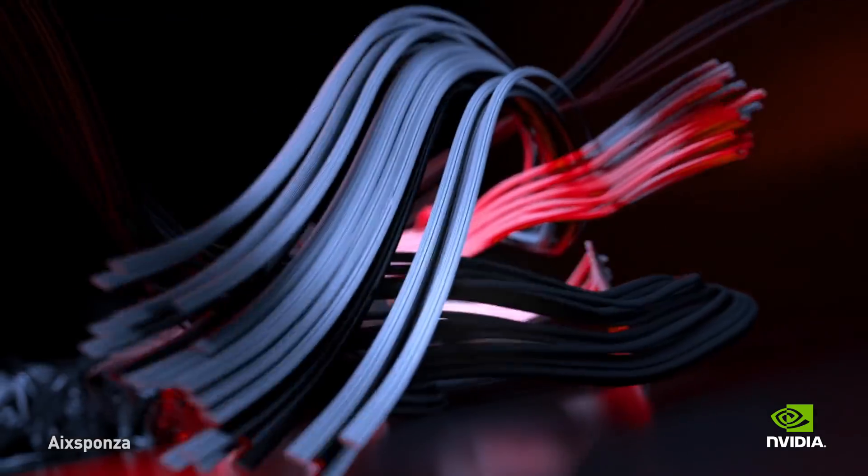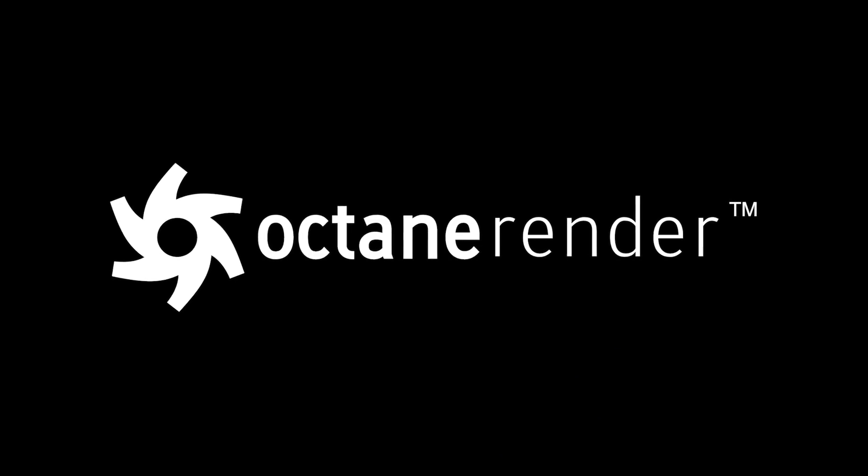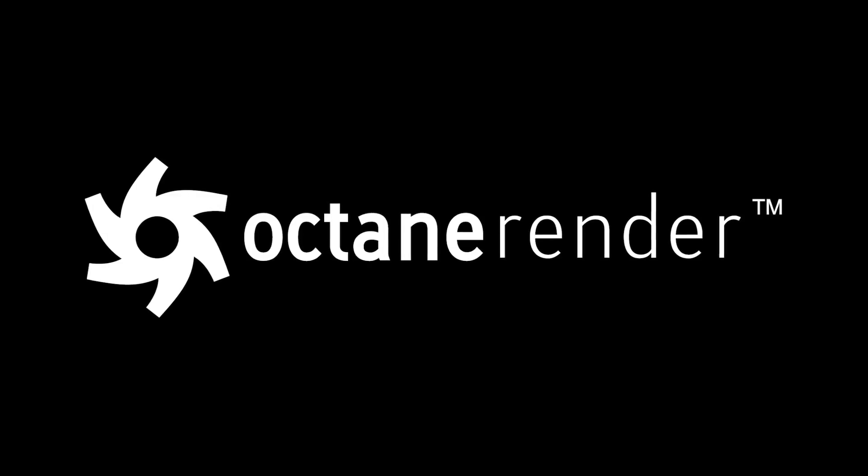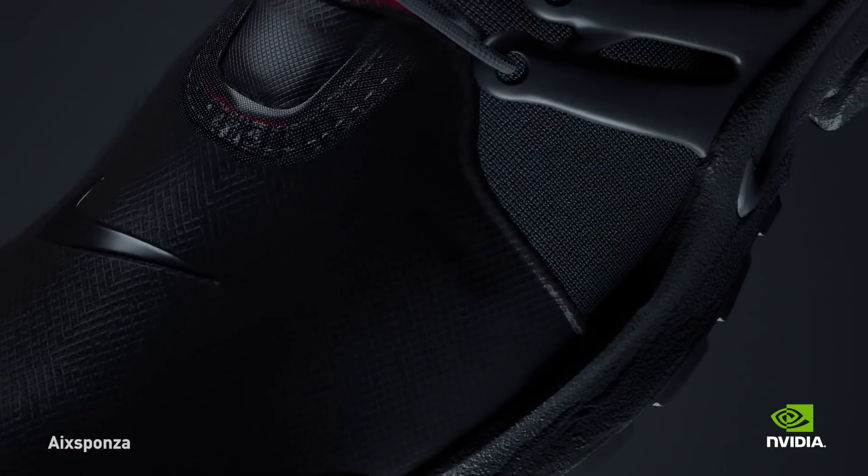I started Otoy over a decade ago to realize a very specific vision: to use GPUs to enable photorealistic graphics on par with what you see in films through CGI, with the interactivity and flexibility we have in video games. Today that is possible through OctaneRender. Octane on the same cost silicon is about 10 times faster than CPU rendering, and in some cases 40 times faster, so the cost savings and scalability of GPU rendering is incomparable.